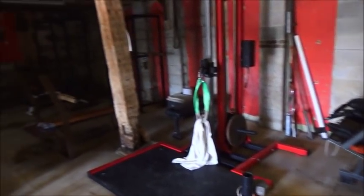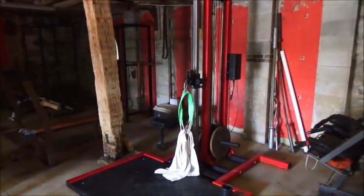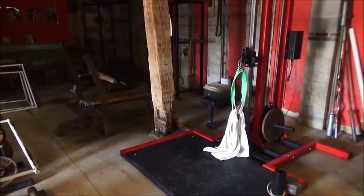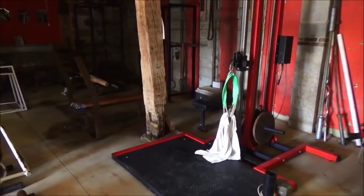We've also got power racks and things like that. Upstairs we have the ropes — rope climbing is very important for grapplers of any kind. You've got to include bodyweight exercises too, for conditioning.